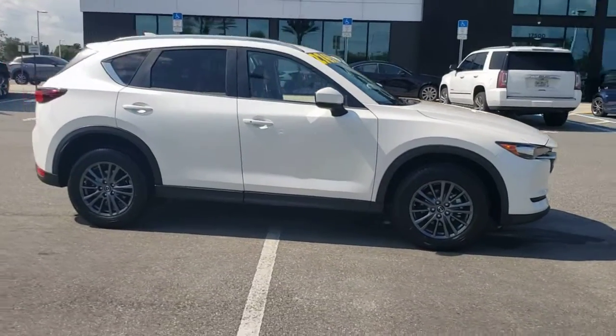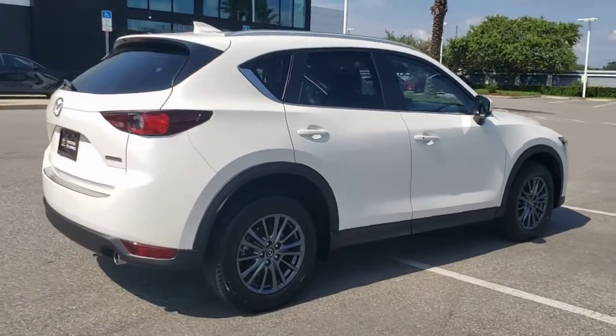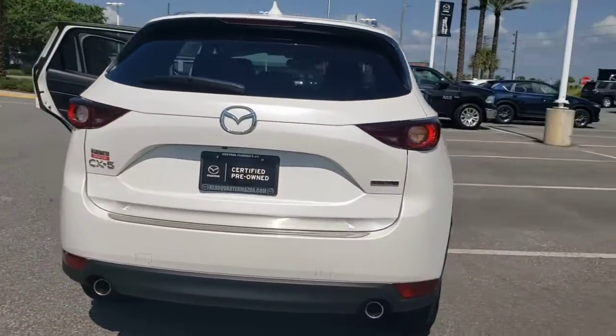Take a moment to check out the 2020 Mazda CX-5. With less than 10,000 miles on the odometer, this vehicle provides excellent value.